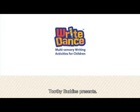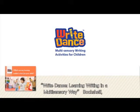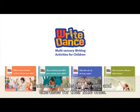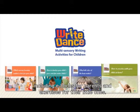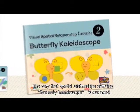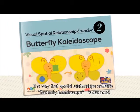Toothy Buddy presents Bright Dance Learning Writing in a Multisensory Way bookshelf, including e-books for parents and exercises for their little ones. The very first spatial relationships exercise, Butterfly Kaleidoscope, is out now.